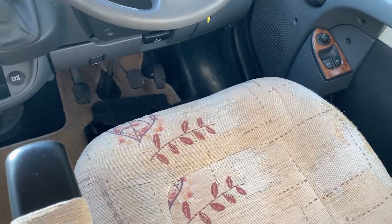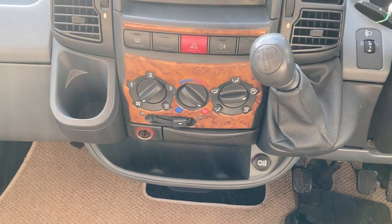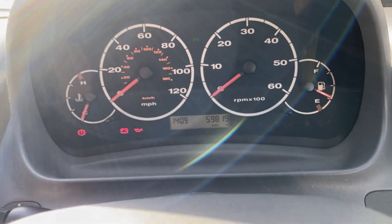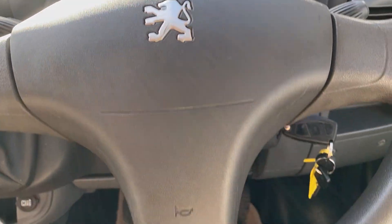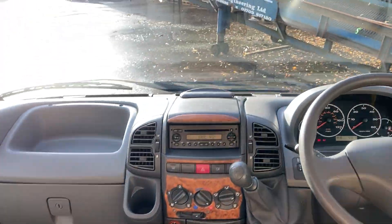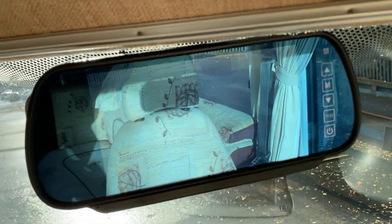Into the cab, we can see it's a five-speed manual diesel, complete with a CD player, just under 60,000 miles on the clock, electric windows, and up here is the rear-view camera display.